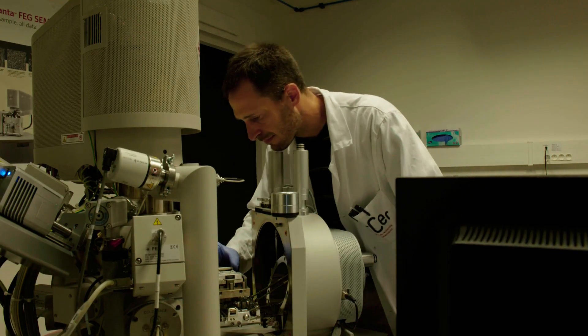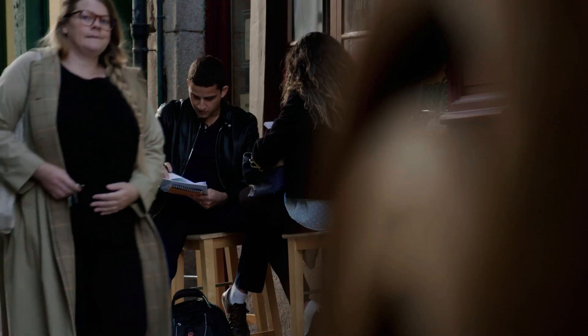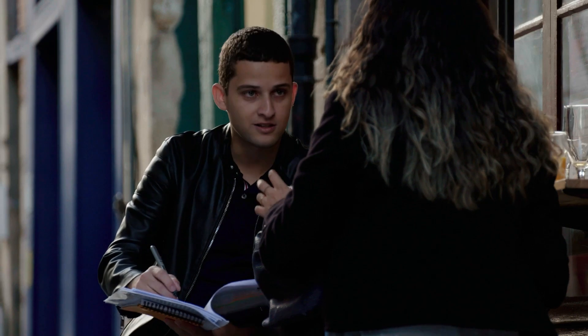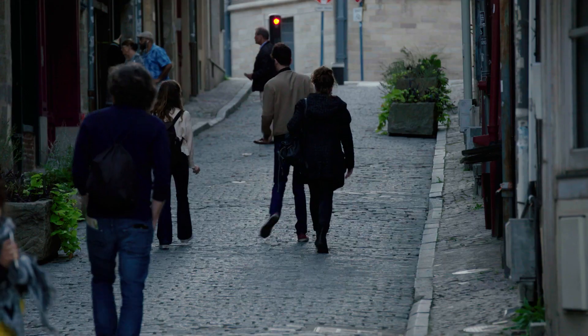We like to think of the refractories industry today as a modern industry. This is the perfect time for young people to come to the refractories industry, because now with these big issues about environment and safety, this is when refractories need to be as good as they can be.